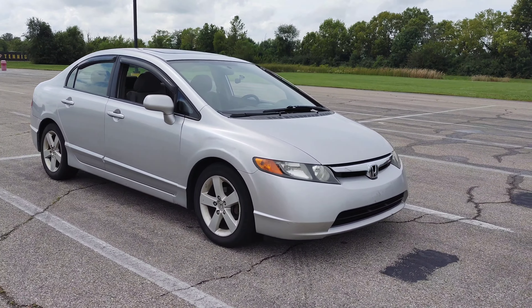I purchased this one cheap — paid $1,500. It's an '07 with 213,000 miles. There are just a few common things that we're going to fix over the next few months on the car.